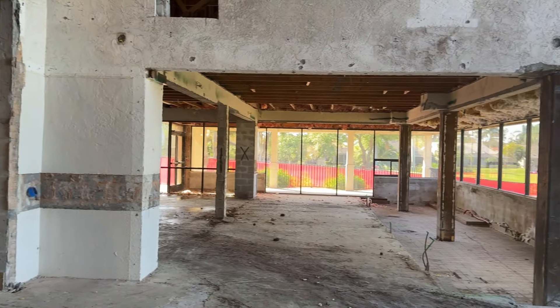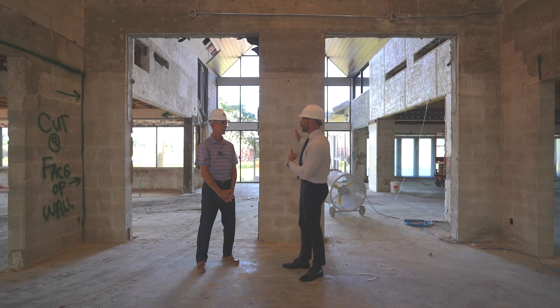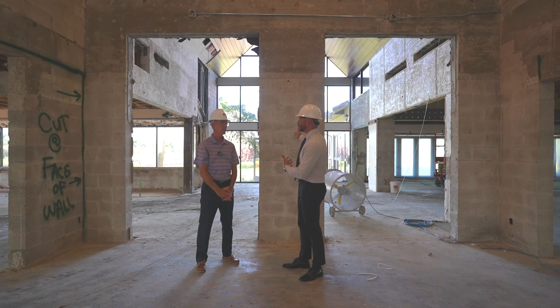It's going to be amazing. So when you come in the front doors of the club, when this is completed, you're going to be able to see straight through out to the ninth green. Yes, it's going to be incredible — very nice.